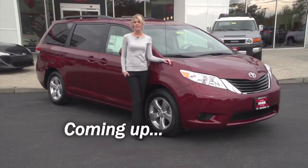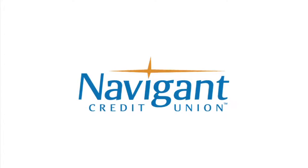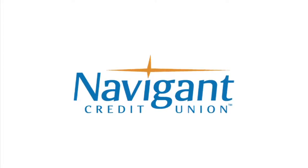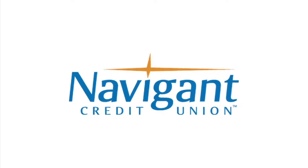Next up, Victoria takes us to Colonial Toyota. You're watching Auto Show TV. The official auto loan provider of Auto Show TV is Navigant Credit Union for all your new, used, and classic car and truck financing needs.